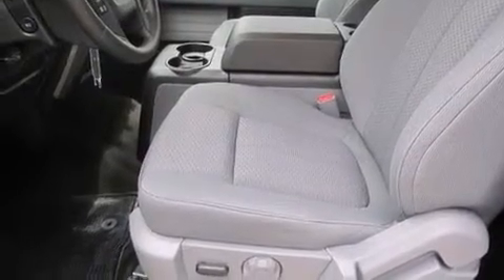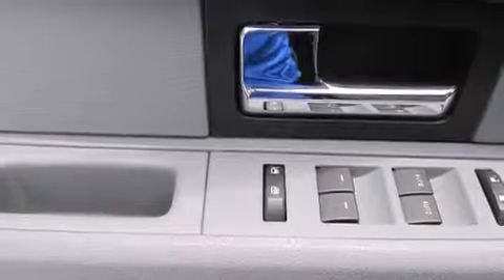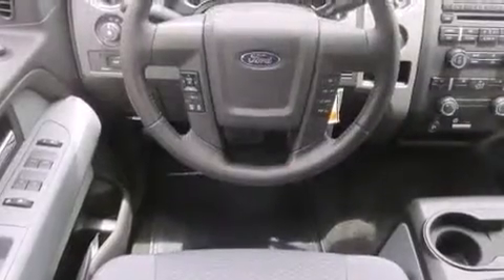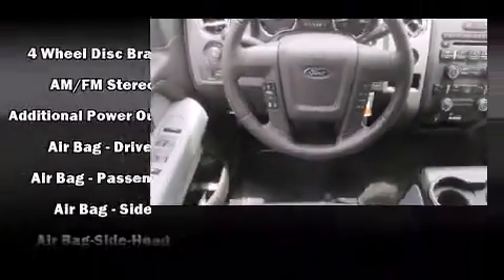Additional comfort features include variably intermittent wipers, a rear step bumper, and a split folding rear seat. Audio features include an AM/FM radio and four well-positioned speakers. Ford ensures the safety and security of its passengers with equipment such as head curtain airbags.